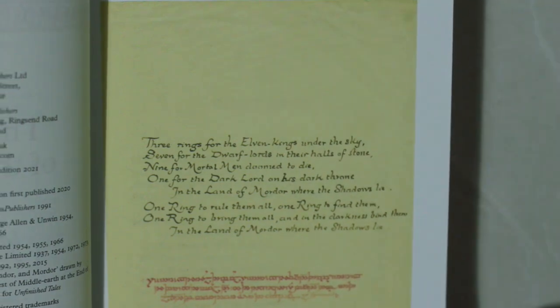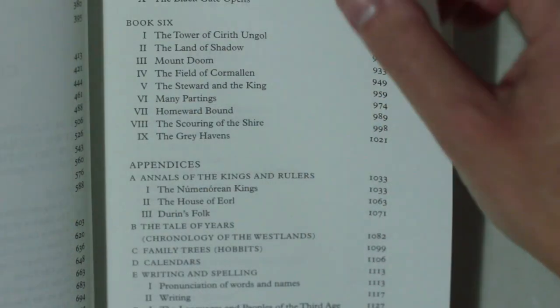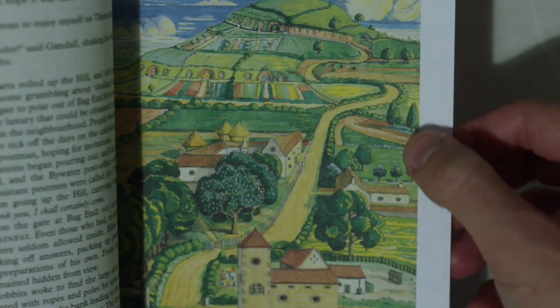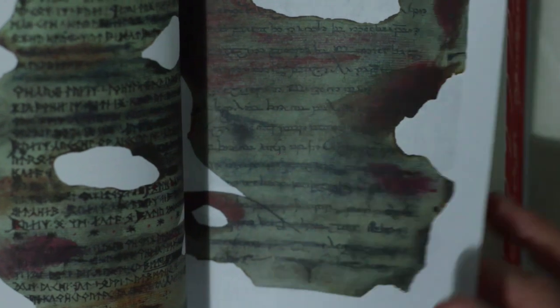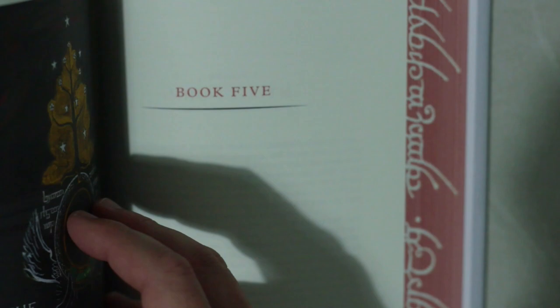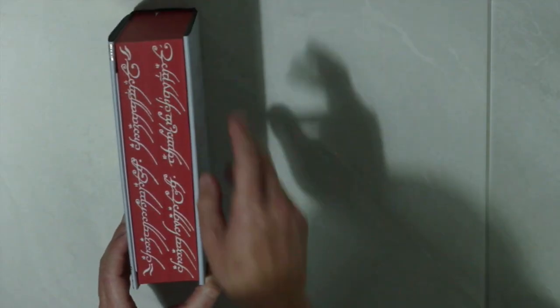What makes this particular edition unique is the inclusion, for the first time, of 30 illustrations, maps and sketches all drawn by Tolkien himself, reproduced in high quality colour. Having this additional touch from the author himself complements the epic work and text with equal gravitas. An added feature of interest is this delightful ring-inscription design, cleverly printed along the entire thickness of the book pages.